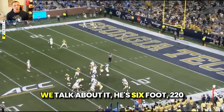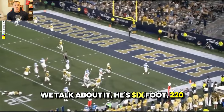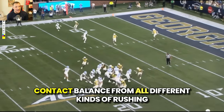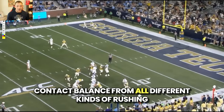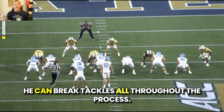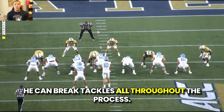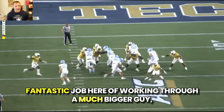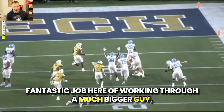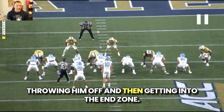Contact balance — we talk about it. He's six foot, 220 pounds, and the true embodiment, the epitome of contact balance from all different kinds of rushing angles, attack angles, defensive attack angles, and tackling. He can break tackles all throughout the process. Fantastic job here of working through a much bigger guy, throwing him off, and then getting into the end zone.